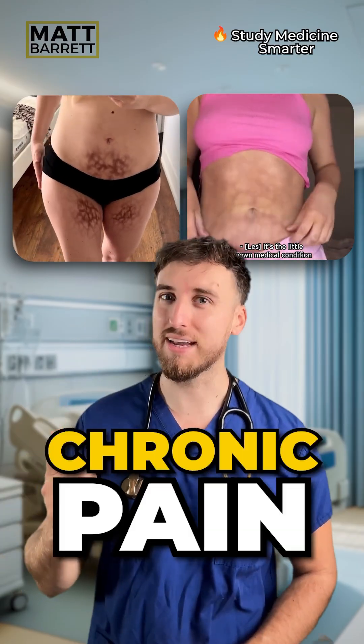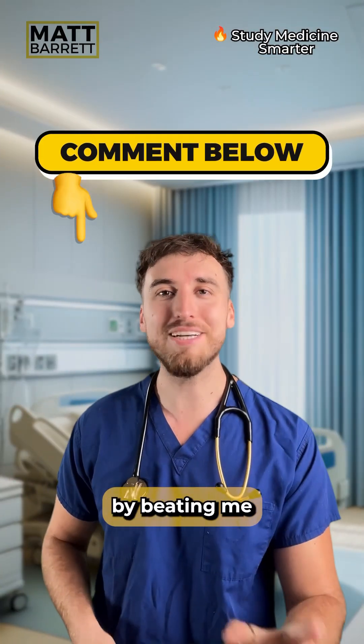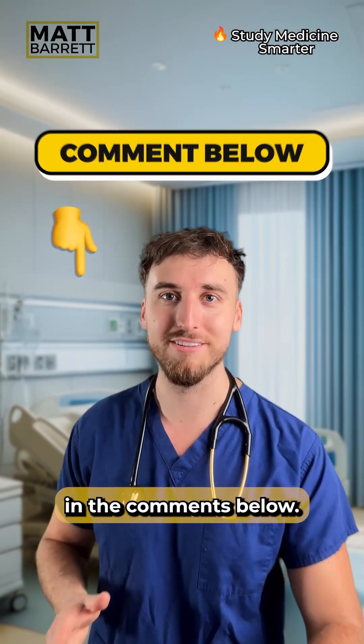This is the rash of chronic pain. Test your active recall by beating me to the name of this condition in the comments below.